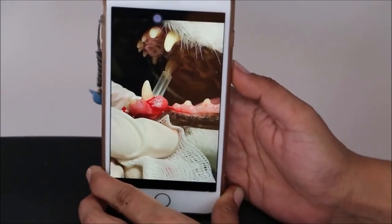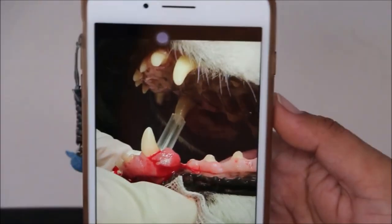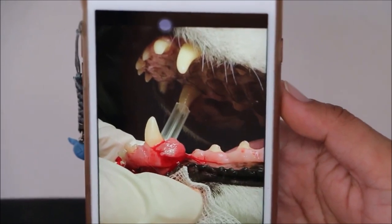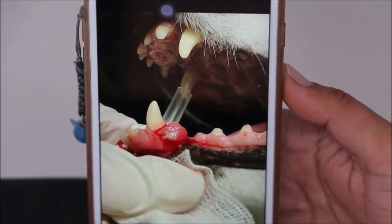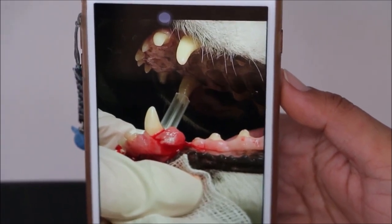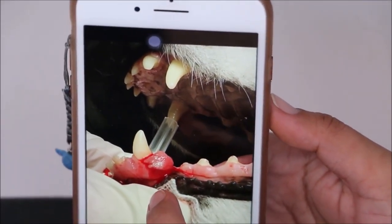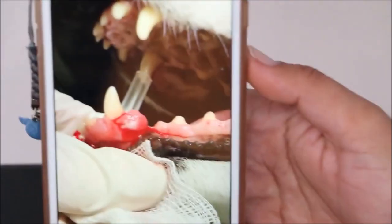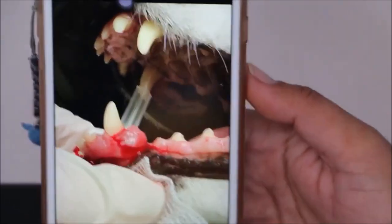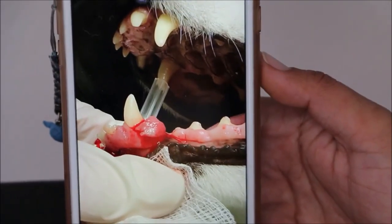Here is the footage. 16th of August 2018. This is a 10-year-old female Japanese Spitz which came in yesterday for lump removal on the left mandibular canine tooth. This is a gum tumour — it's called an epilis, and it had grown bigger.